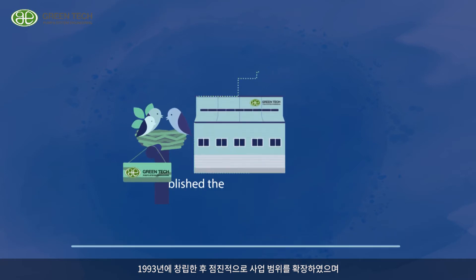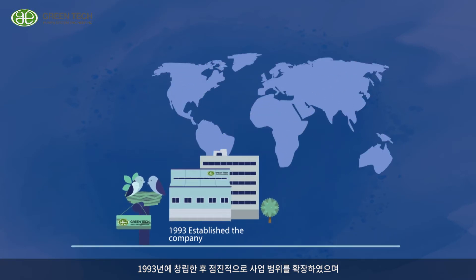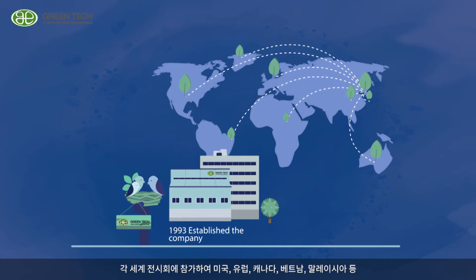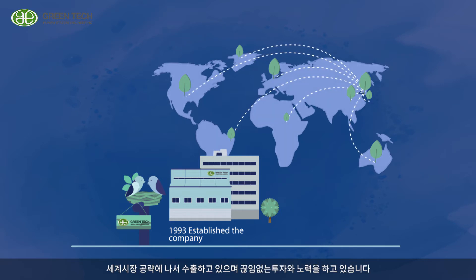Since its establishment in 1993, Greentech has gradually expanded its business sector and has been expanding into the global market through domestic agencies and a subsidiary in Vietnam. We have participated in international exhibitions around the world and are currently exporting to USA, Europe, Canada, Vietnam, Malaysia, and more, targeting global markets.